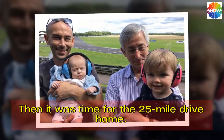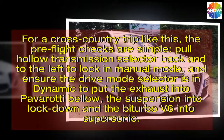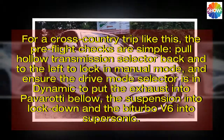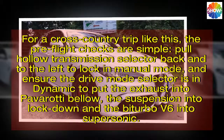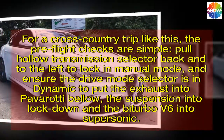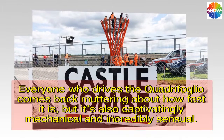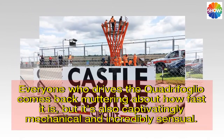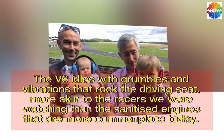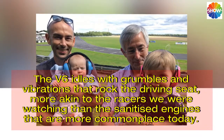Then it was time for the 25-mile drive home. For a cross-country trip like this, the pre-flight checks are simple: pull the transmission selector back to the left to lock in manual mode, and ensure the drive mode selector is in dynamic to put the exhaust into Pavarotti Bello, the suspension into lockdown, and the Bitron V6 into supersonic. Everyone who drives the Quadrifoglio comes back muttering about how fast it is, but it's also captivatingly mechanical and incredibly sensual. The V6 idles with grumbles and vibrations that rock the driving seat, more akin to the racers we were watching than the sanitized engines that are more commonplace today.